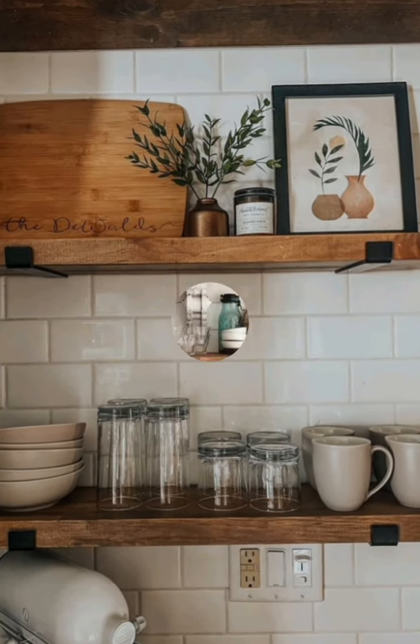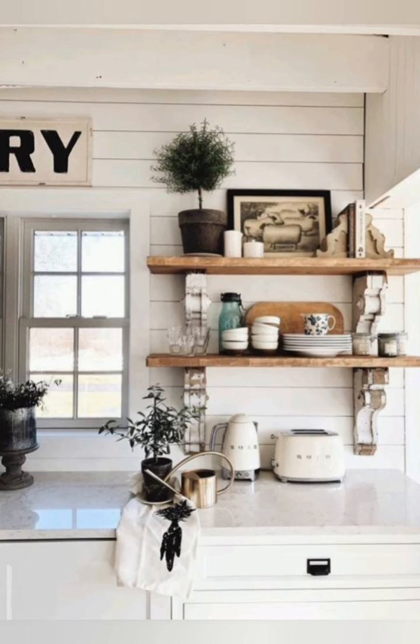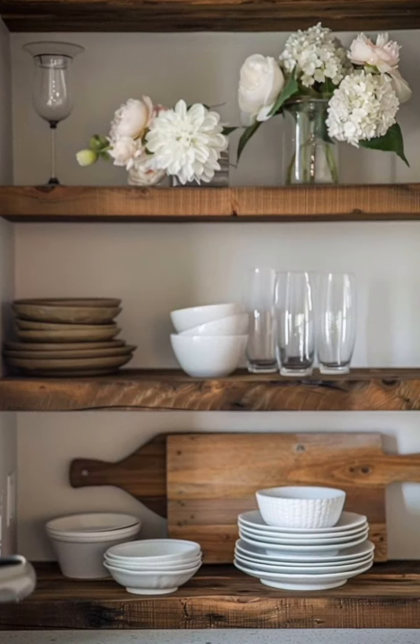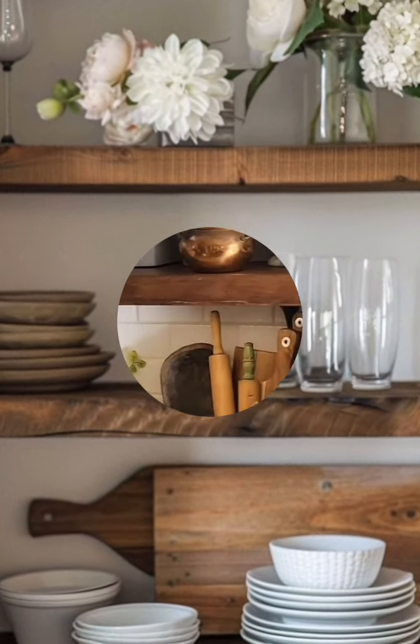Vintage containers: use vintage jars, canisters, or enamel containers for storing flour, sugar, and other baking staples. They add charm and keep your counters clutter free.